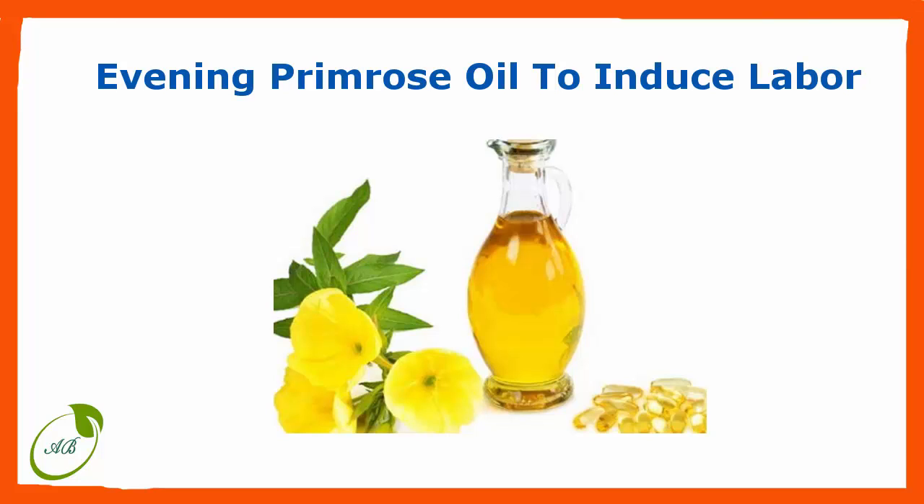How it's used: Evening primrose oil comes in capsules, which can be taken orally or inserted vaginally. While there is no standard dosage, it's common to take 500 to 2,000 milligrams daily after the 38th week of pregnancy. If you choose to use EPO, always start with very low doses.